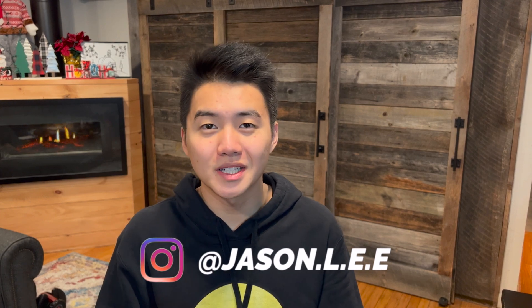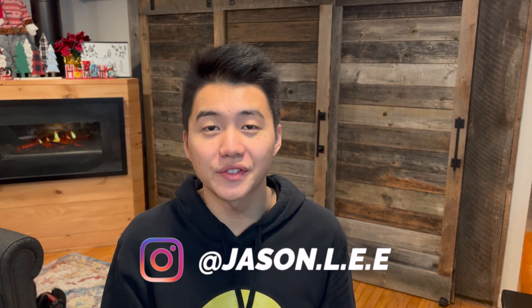What's going on guys? My name is Jason Lee. Welcome to this channel. In this video, I'm going to be teaching you guys how to get into physical therapy school.